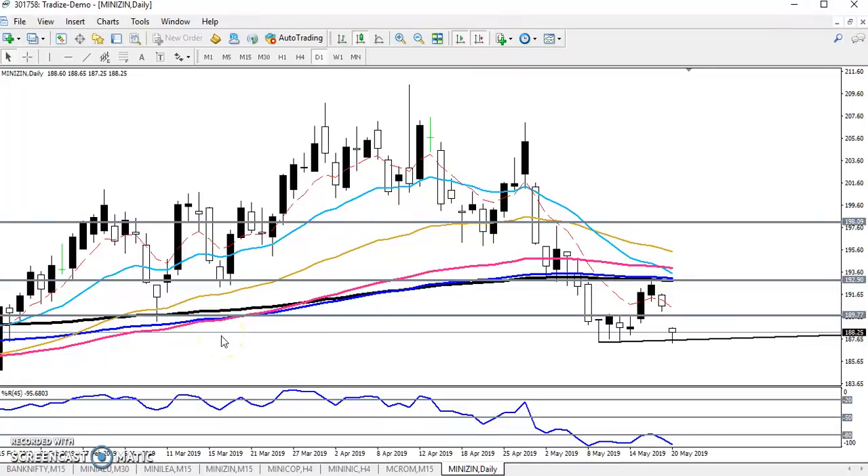Hello traders, welcome to Allies Blue. This is Divan Gogoy and in this video I will discuss zinc. This is the zinc daily chart. In my previous video I told you that zinc is forming a hammer pattern here, confirming that price will go up. That is why I gave the next target around 192.90 or 193.